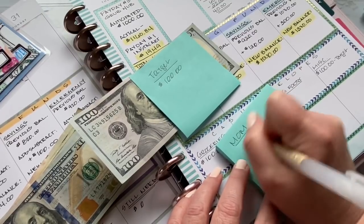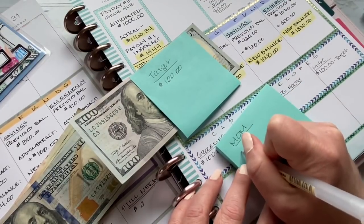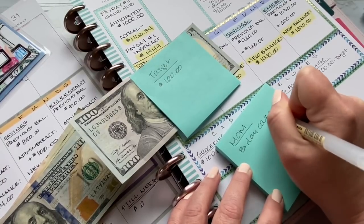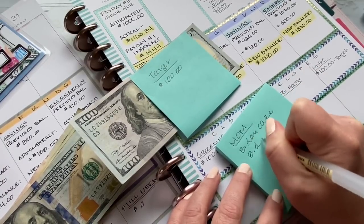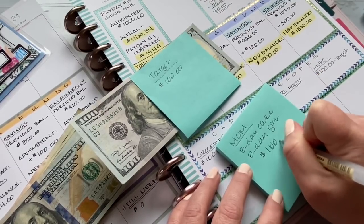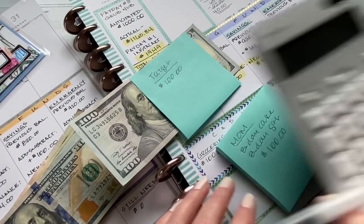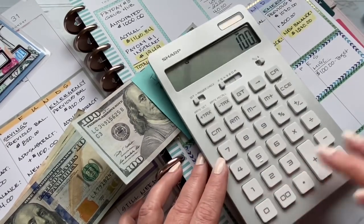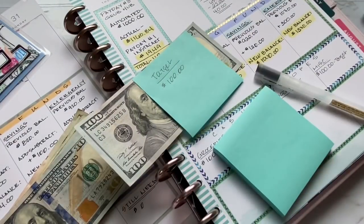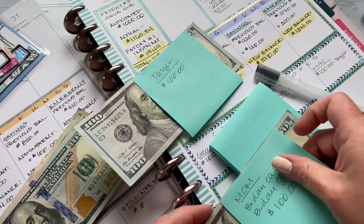I'm putting $100 aside for my mom — for her birthday cake and birthday gift. We are going to celebrate her birthday this weekend and I think that's going to be really nice.